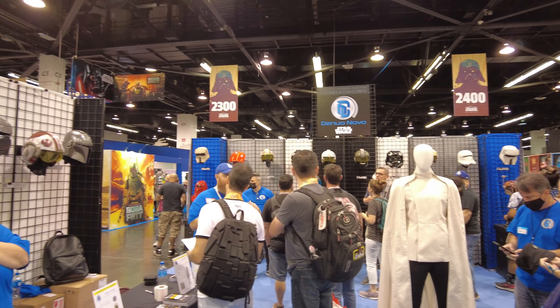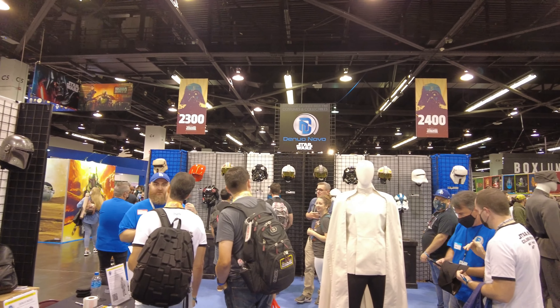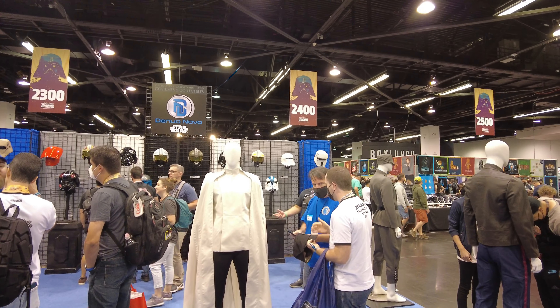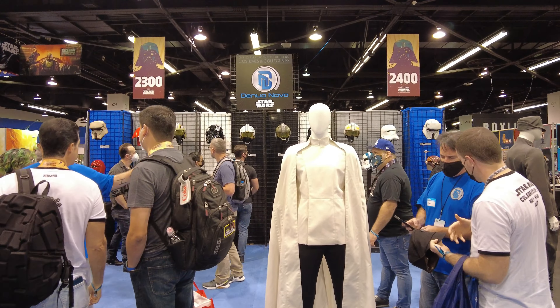So yeah, that's the booth tour. Let me know what you guys think about the new Novos. In my opinion, they are killing it and they have a bright future. I can't wait to see what else they have in store for us collectors. Thanks for watching. Peace.